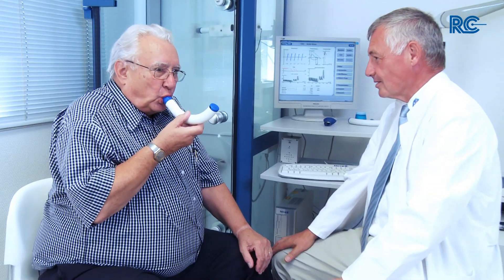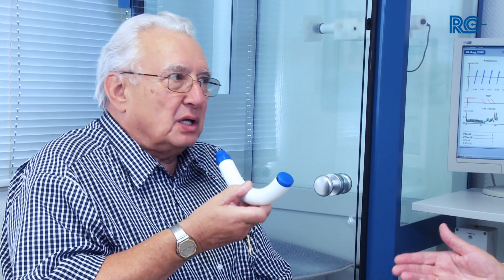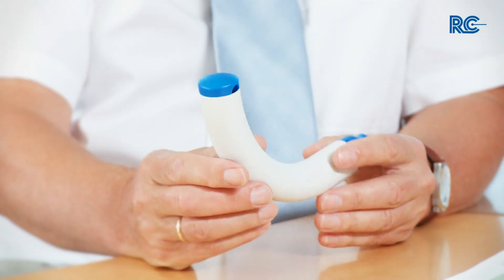In the past, successful treatments by PEP — positive expiratory pressure devices — have been used. The RC-Cornet is a further development. It does not only produce positive expiratory pressure, but also produces additional pressure and flow fluctuations.